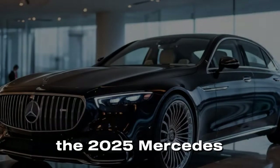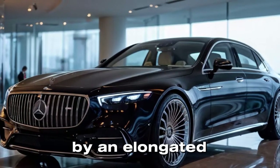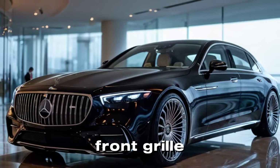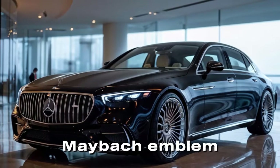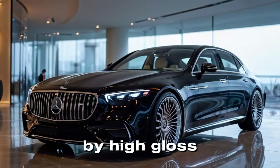Externally, the 2025 Mercedes-Maybach features a striking design characterized by an elongated, elegant silhouette and a bold front grille with the iconic Maybach emblem. The vehicle's sleek lines and refined proportions are complemented by high-gloss chrome accents.